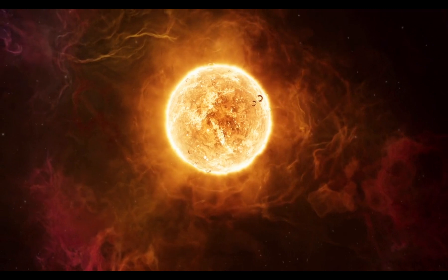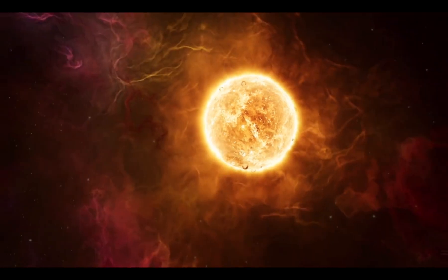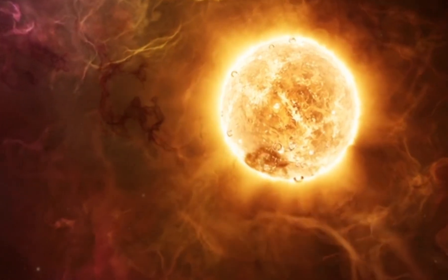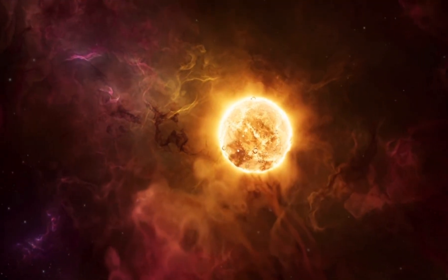But guess what? That's nothing compared to the core, or the center, of the sun, where the temperature can reach a mind-blowing 27 million degrees Fahrenheit. Can you imagine how hot that is?